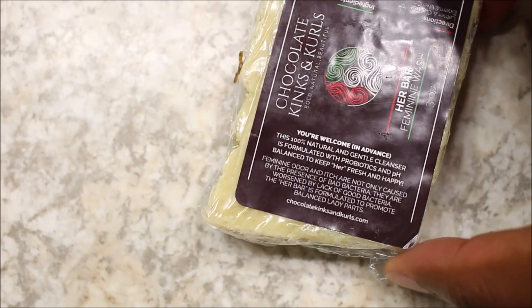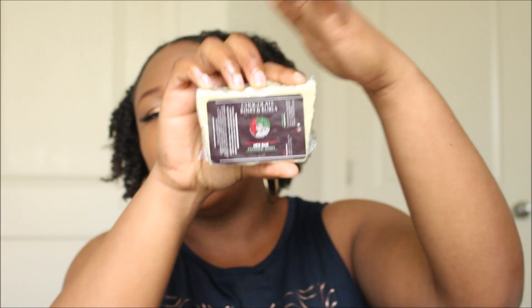The last product I wanted to share is the Chocolate Kings and Curls Feminine Wash. A lot of people are skeptical about what they use below, and I am the same way — I'm very picky and I don't use scented stuff. Chocolate Kings and Curls Feminine Wash is formulated with natural and gentle cleansers, probiotics, and pH balance to keep her fresh and happy. I've been using it for a few weeks now with no problems, and I like it so far. It's 100% natural.